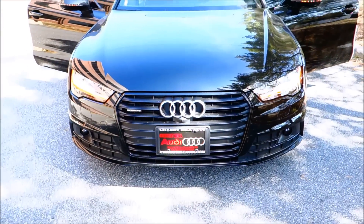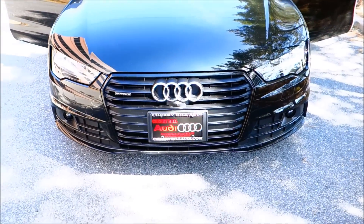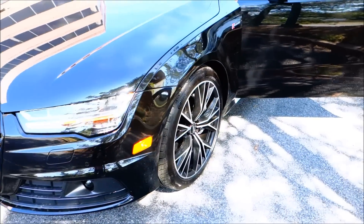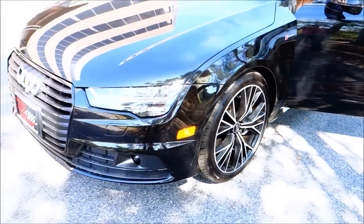Hey guys, it's Mike here from Unique Mechanics with another awesome car review. Today I have the 2017 A7 S-Line by Audi.